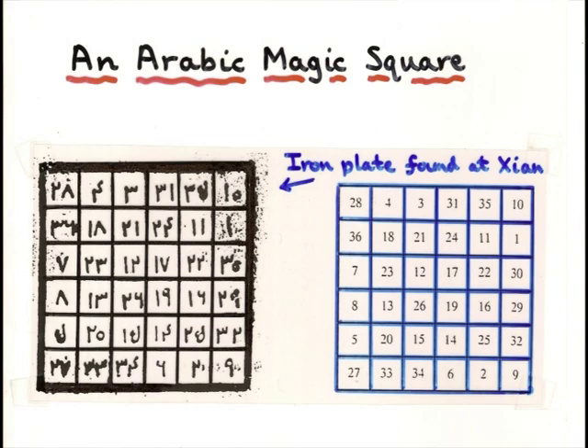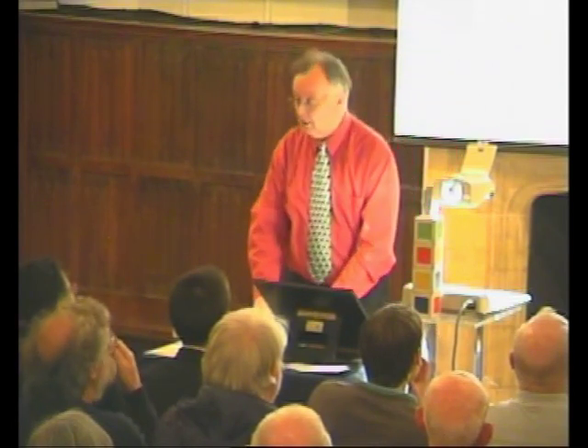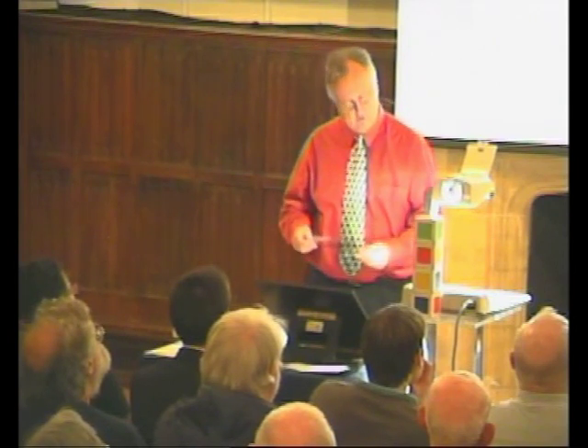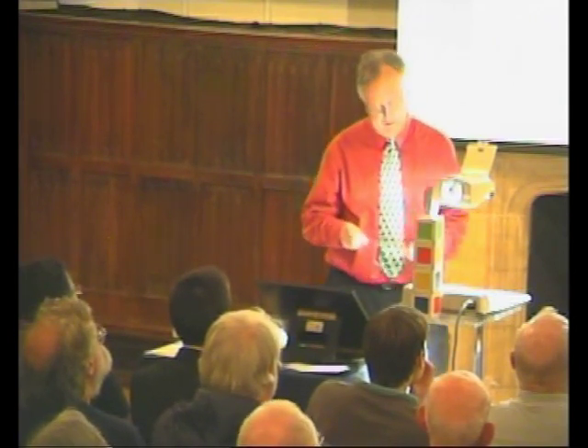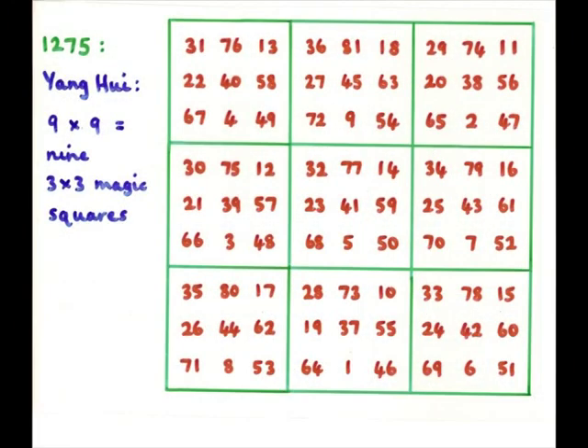I haven't checked the diagonals. So the game was on to try and construct larger and larger magic squares, or magic squares with more and more interesting properties. Here's a rather nice one constructed in China in 1275. It's a 9×9 one. The interesting thing is that you can actually break it up Sudoku-wise into nine 3×3 blocks, and each of these separately is a magic square. So this has all the numbers from 1 to 81 arranged in a magic square, but each of the little ones is itself a magic square.